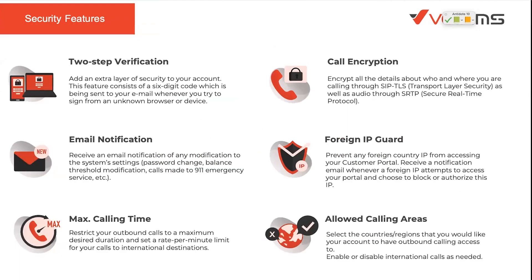A little bit about the security features. We offer two-step verification and email notification for pretty much everything that can change in your account. We offer max calling time, which restricts calling if users have a tendency to call expensive destinations. We also offer call encryption — TLS, SIP TLS, and SRTP — and an IP guard, so we can prevent access from specific countries. We also have an allowed calling area, so you can restrict any user in your account to calling specific countries only, avoiding very expensive destinations.